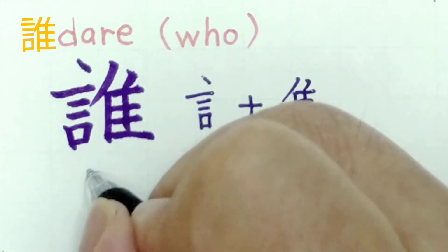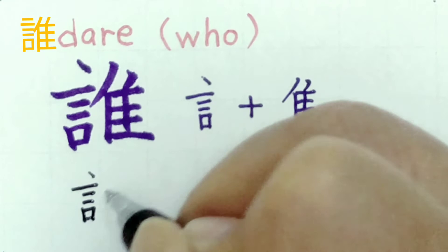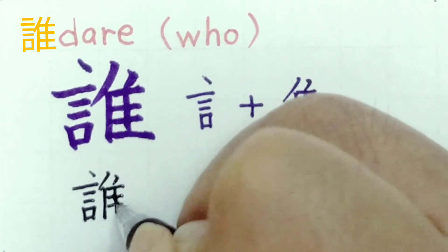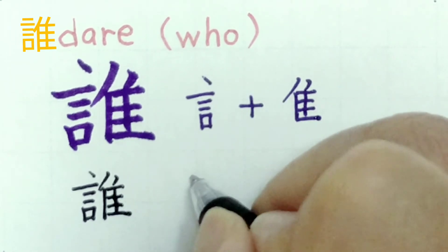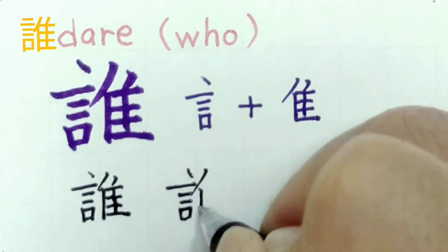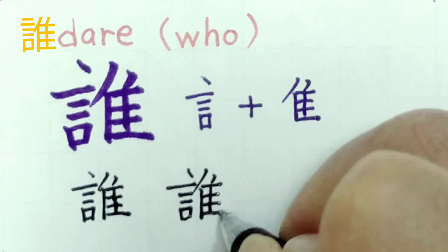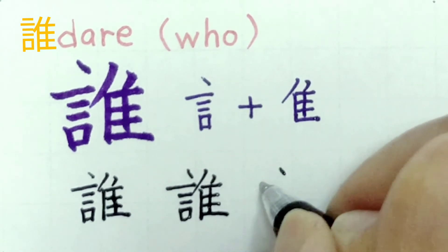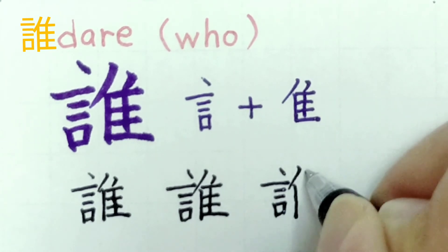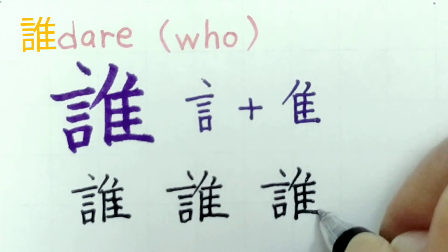Let's write it together. This kanji has 15 strokes. We'll practice writing it three times. Good. Let's learn Japanese using this book. Now, let's move on to today's Japanese sentences.